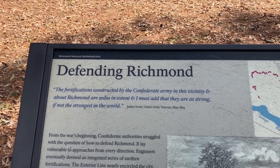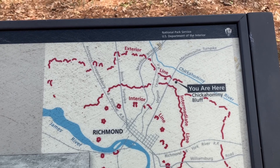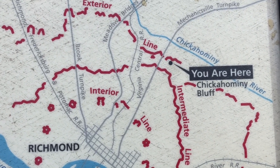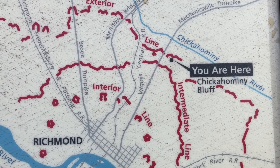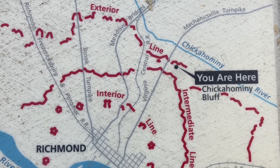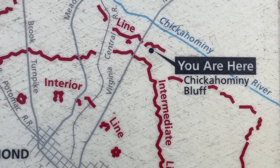The fortifications constructed by the Confederate army in this vicinity and around Richmond are miles in extent, and they are as strong, if not the strongest, in the world — as noted by Julian Scott, a Union Army veteran, painter, and illustrator. Here we are at Chickahominy Bluff, above the Chickahominy.